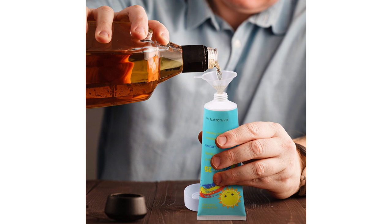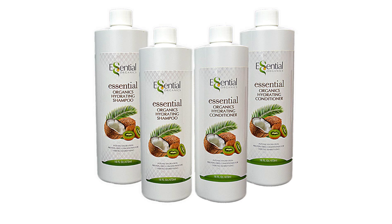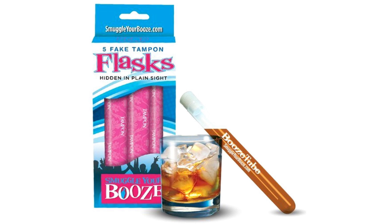Things I've come across include sunscreen bottles, normal toiletry bottles, and shampoo. You can even buy deodorant cans which you can fill with alcohol, and if you want to go a little bit further there are products that look like tampons.